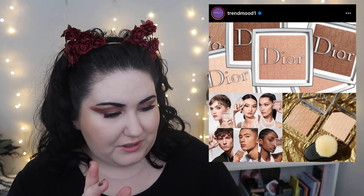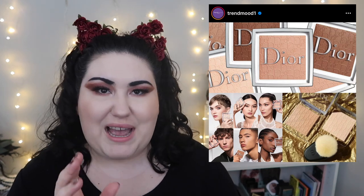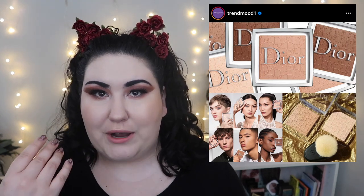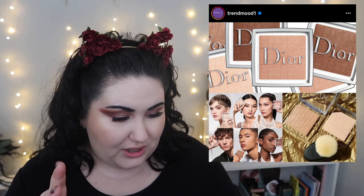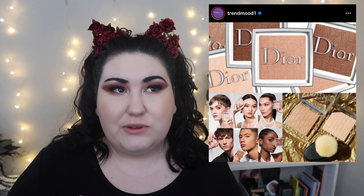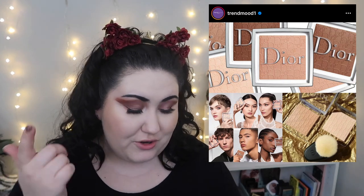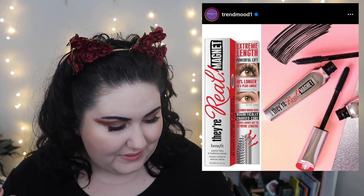Dior came out with some powders. People were confused because Trend Mood initially got the shade count wrong, and no one knew if these were full-coverage powders or translucent finishing powders. The consensus is there are 10 shades because they're finishing powders — so 10 shades of a translucent powder is still a little less but not terrible. However, seeing it's from Dior and these are $40, I think they could have done a little bit more.